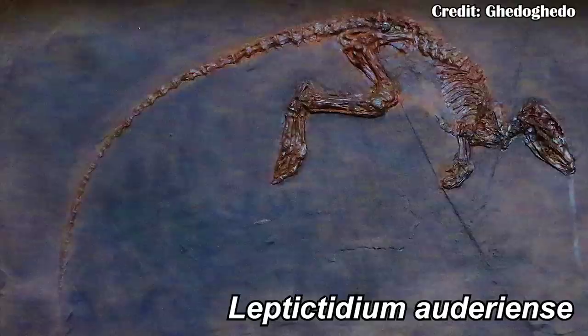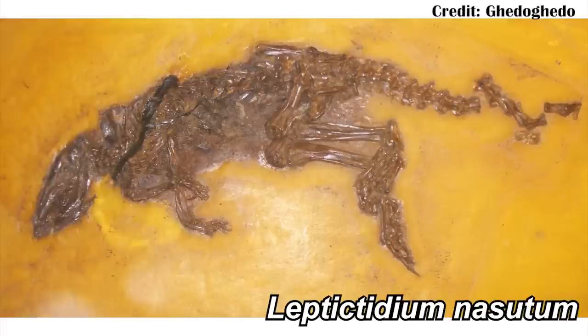The largest species would have been around 87 centimeters — just a little less than three feet. The other Messel Pit species, Leptictidium auderiense, would have been around 60 centimeters or two feet, and then Leptictidium nasutum would have been around 78 centimeters or two and a half feet. So there's a range of sizes, and none of them were particularly massive animals, but it is interesting to see them filling different niches as mid-sized, potentially hunters and omnivores.